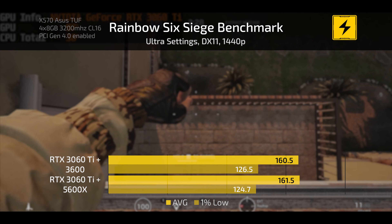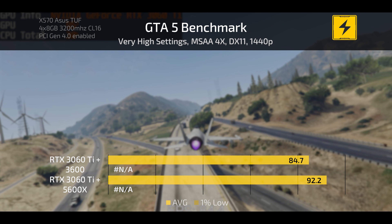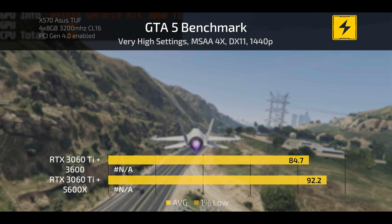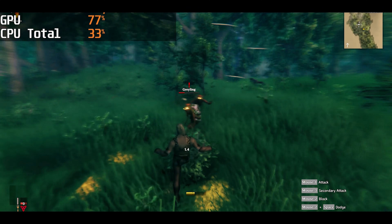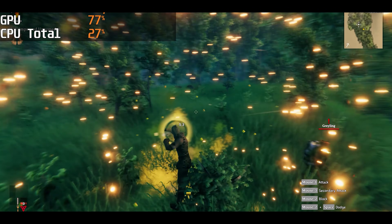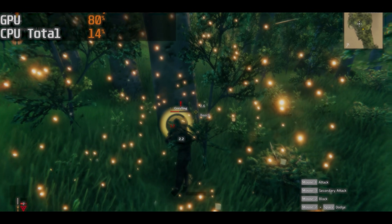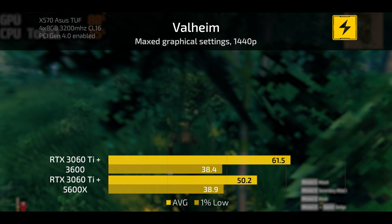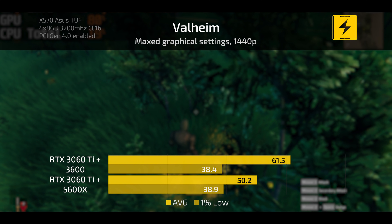Rainbow Six Siege at ultra settings showed a one frame per second difference between the two processors. On Grand Theft Auto V there was a small difference — 92 FPS on the 5800X versus 84 on the 3600. Finishing out, Valheim at max settings was again a weird outlier — just like in the RTX 3060 video, the 3600 somehow outperformed the 5800X, which doesn't make sense. I re-ran the test twice and the result held, so Valheim remains a strange anomaly.